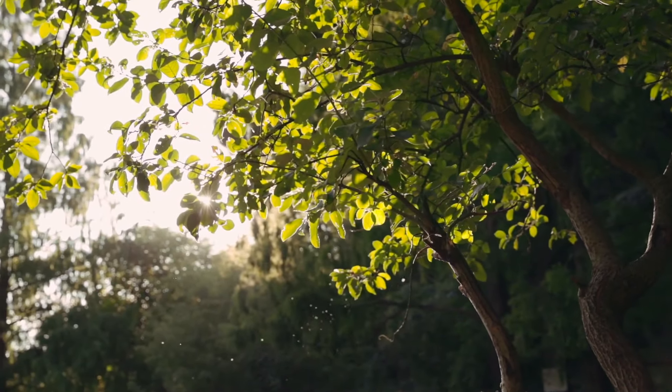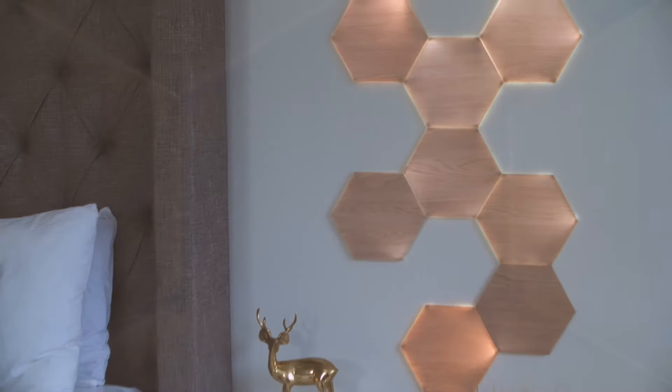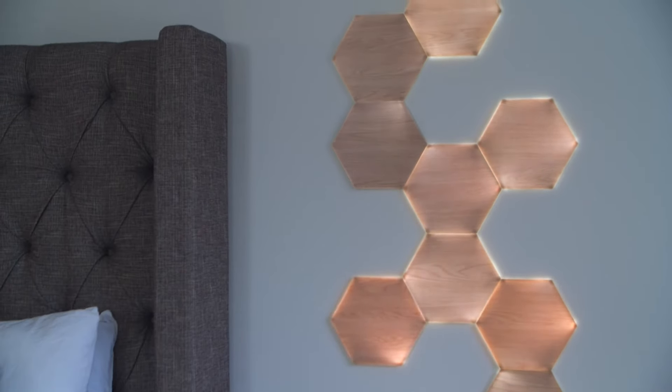The second thing we wanted to accomplish was to allow our customers to bring the best parts of the natural elements indoors. To do this, we created a new technology that allows each of the six corners on the panels to illuminate independently, and this creates an organic sense of motion.